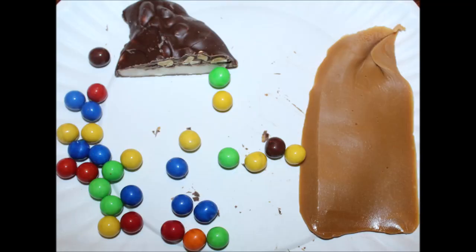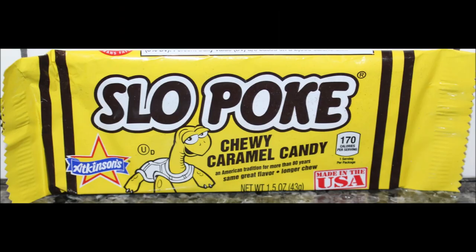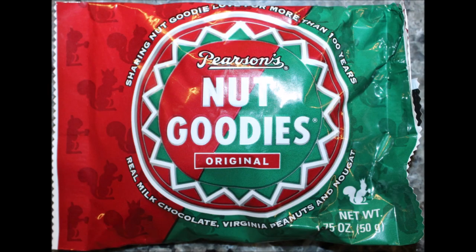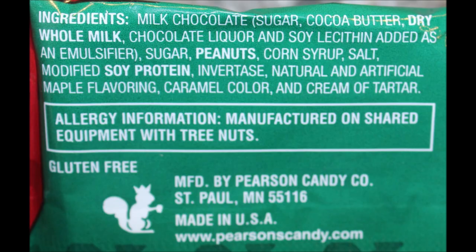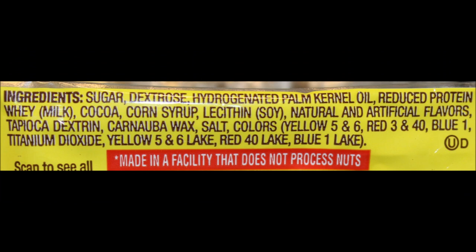I think it's perfect. But honestly, out of the three things, that's my favorite — the Slow Poke. I do like that Nut Goodie. I'm impressed with the Atkinsons because we've had other things by them before, and this is just really good — I would get this again. I hope you enjoyed the video, thanks for watching.